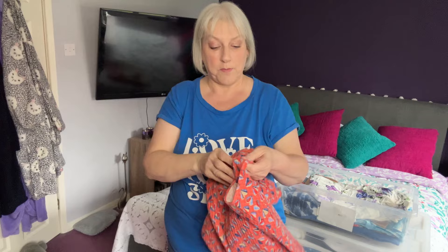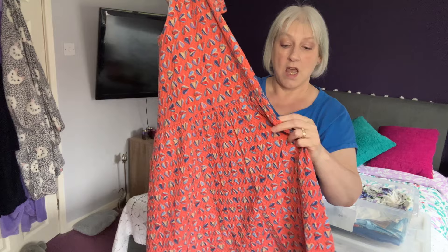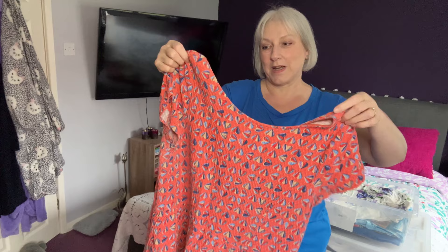This dress I bought from a car boot sale years ago and it has had its wear. It's got a V at the back, it does have pockets, and I've worn it on holiday with shorts or cropped leggings. I quite like it, so yes — we're going to keep that one.